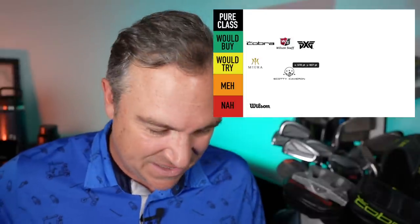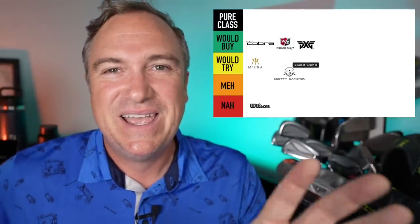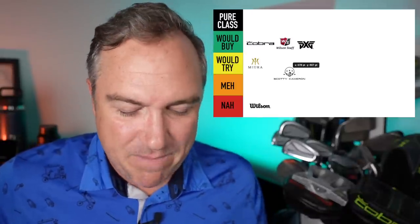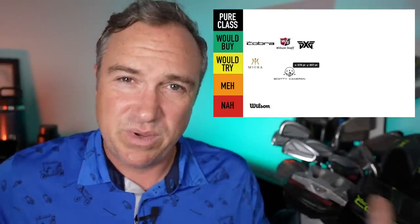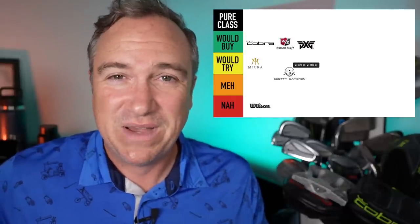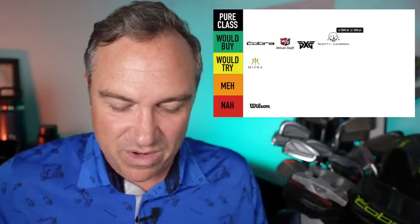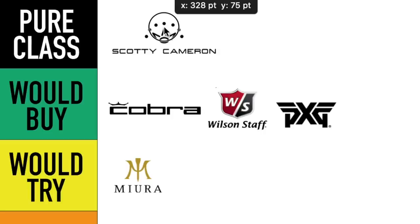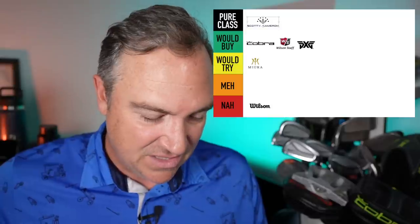Scotty Cameron Putters. If you've never heard of Scotty Cameron you must be living on a desert island. Scotty makes some of the best putters in the business. The milling on these things is beautiful — I remember the old Futura line of putters which was extremely impressive back in the day. Absolutely would buy Scotty Cameron Putters, and I'm going to go ahead and put them up in pure class.